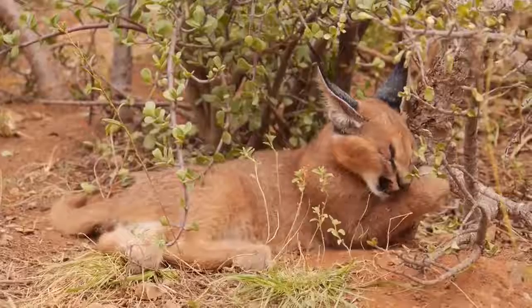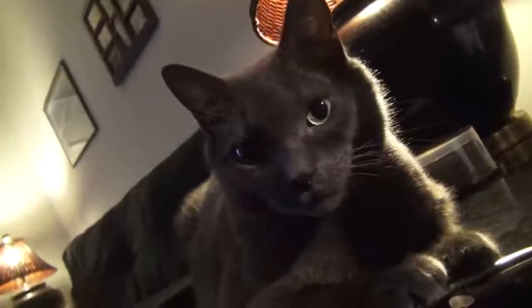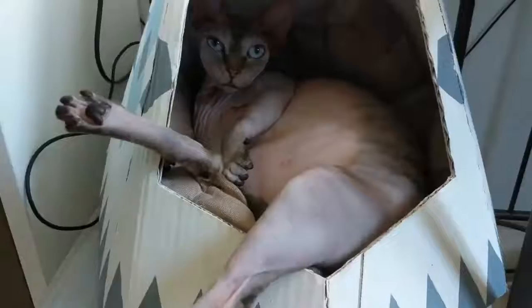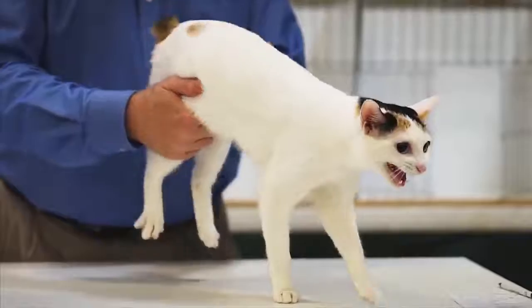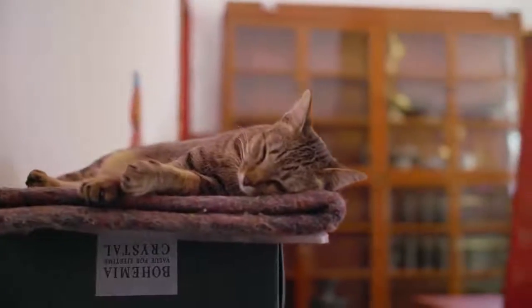They've gone from being worshipped like gods, to helping defend ancient boats from vermin, to now being our domesticated felines — and we wouldn't have it any other way. Cats come in all sorts of shapes and sizes. There are breeds with plenty of fur, like the Norwegian Forest Cat, but there's also hairless, like the Sphinx. Today, we're going to see some of the strangest domestic cat breeds in the world, as well as see how much they cost, so let's get started.